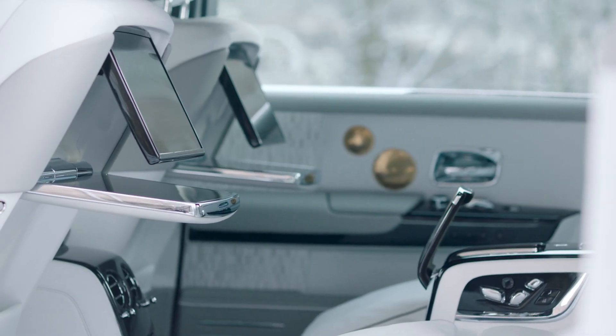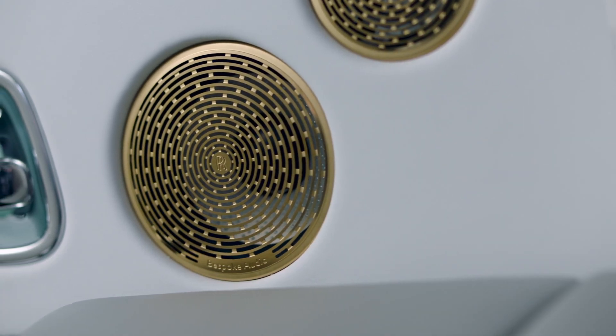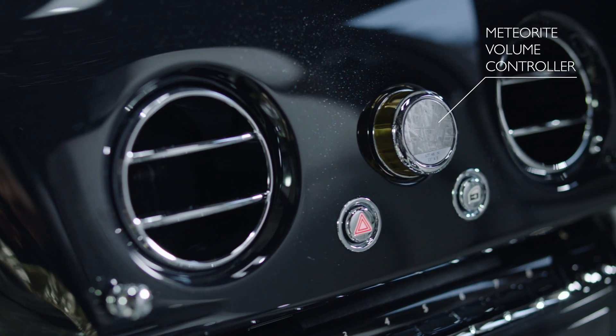In 1906, a meteorite was discovered around a similar time to when the brand Rolls-Royce was formed. It's amazing to think that over a hundred years later, this meteorite has found its way into the Phantom — into the fascia, the very heart of the car.